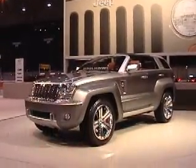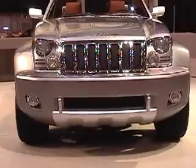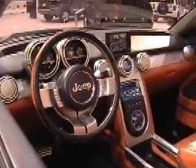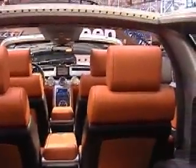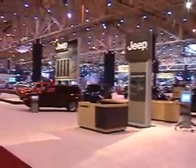And here we have the Trailhawk concept car by Jeep.